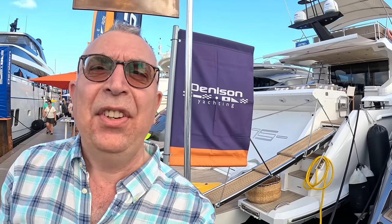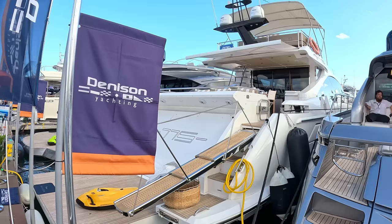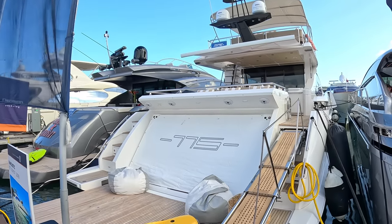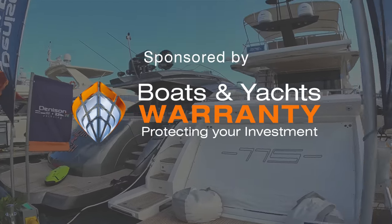This is a 77-foot Azimut Sportbridge. The idea is it's the coupé styling and performance, but you get the small flybridge as a bonus as well. It's a very intelligently configured boat, so I'll take you on board and give you the full tour — excuse the aeroplanes overhead.